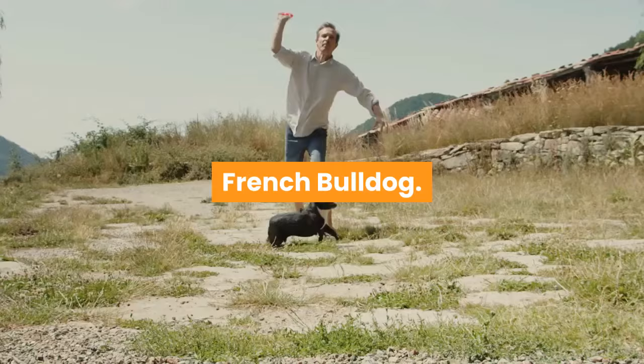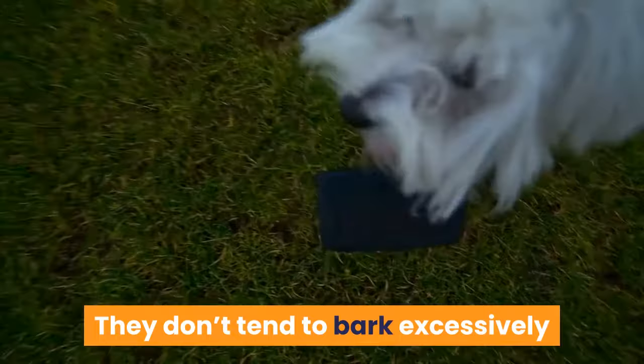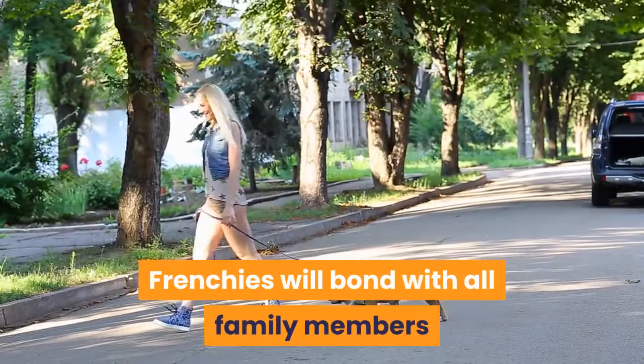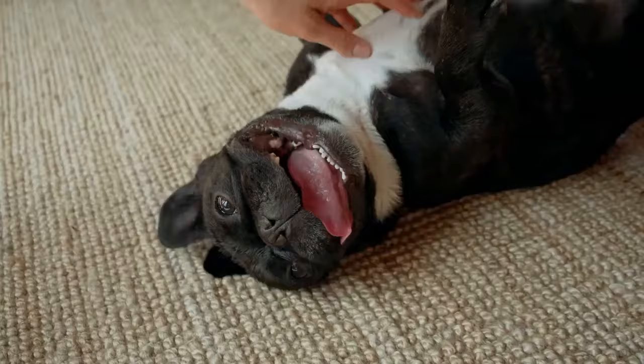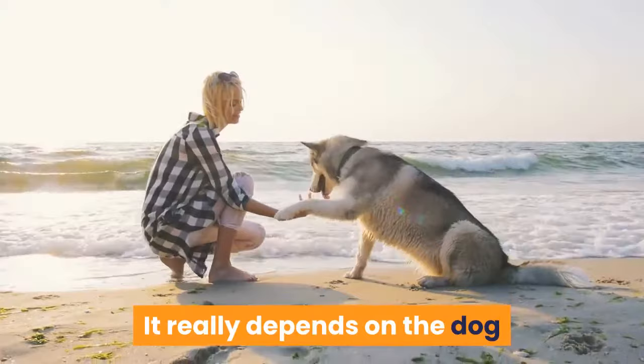The French Bulldog is considered to be more intelligent, more playful, and slightly more energetic than his English counterpart. They don't tend to bark excessively and love to play; thus, they do very well in apartments. Frenchies will bond with all family members but often will choose one person as their favorite. Many French Bulldogs are gentle and playful with children, but others may lack patience and won't tolerate rough treatment — it really depends on the dog and the quality of socialization he received when young.